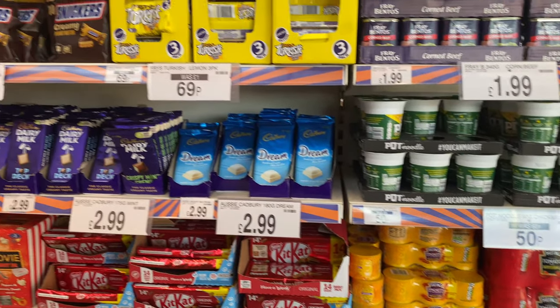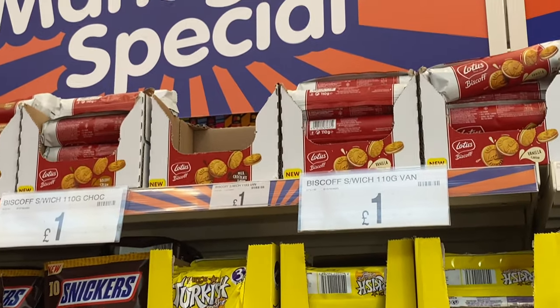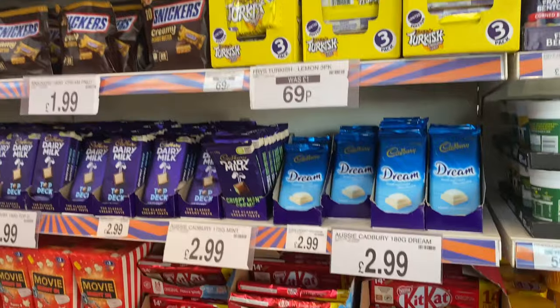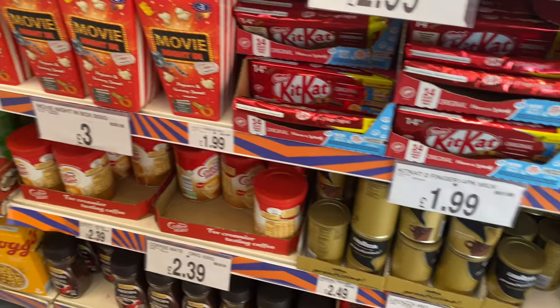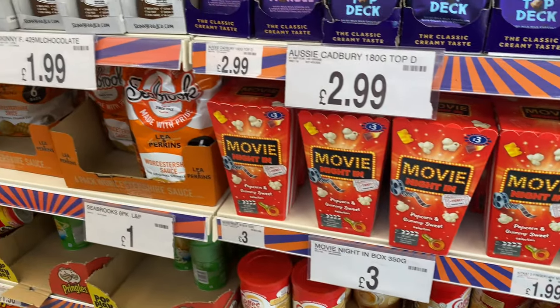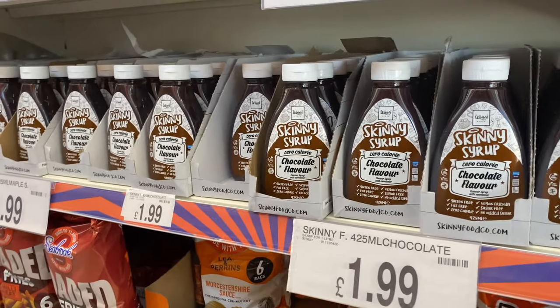Here we are in B&M, we made it. This is the first aisle that you walk into — the little random snacks aisle. The first thing that caught my eye is the Biscoff biscuits. They're great; if you haven't tried them you need to. Loads of random things in the first aisle like popcorn, Kit Kats, cereal, tea, coffee.